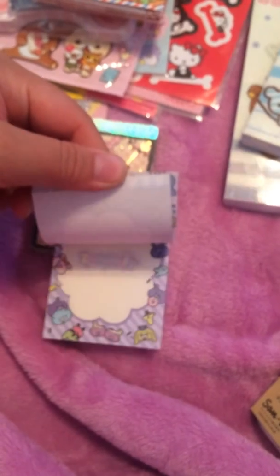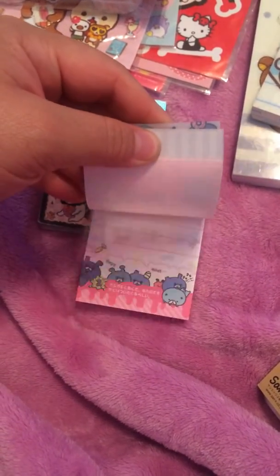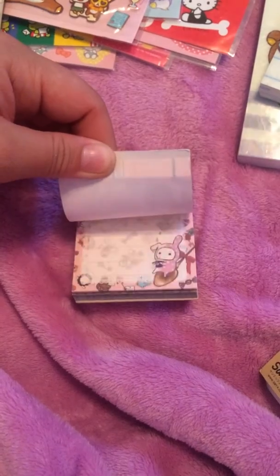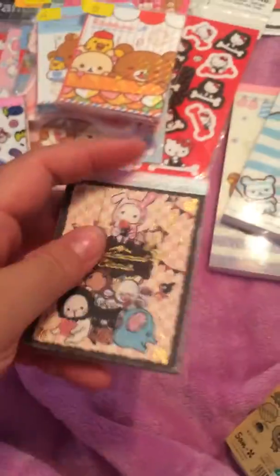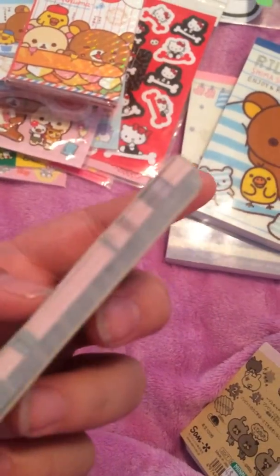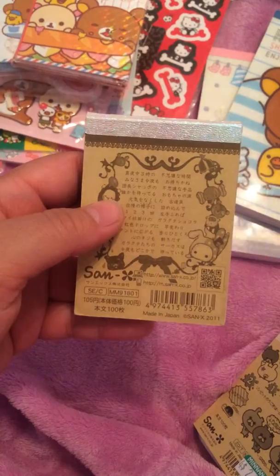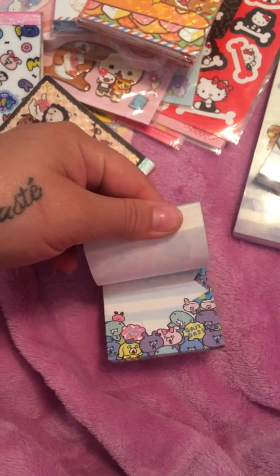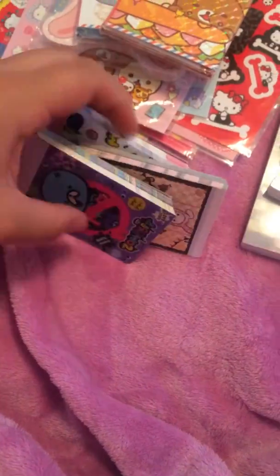We traded for these used memo pads. There's this one — the zombie one. And there's the other design. And then there's the sentimental circus one. The texture on this is kind of fabric-y — I like that. But this one's used too. There's the back, the license. And then this zombie one — this is used also. I like this one a lot; this one's my favorite. So we traded for those.